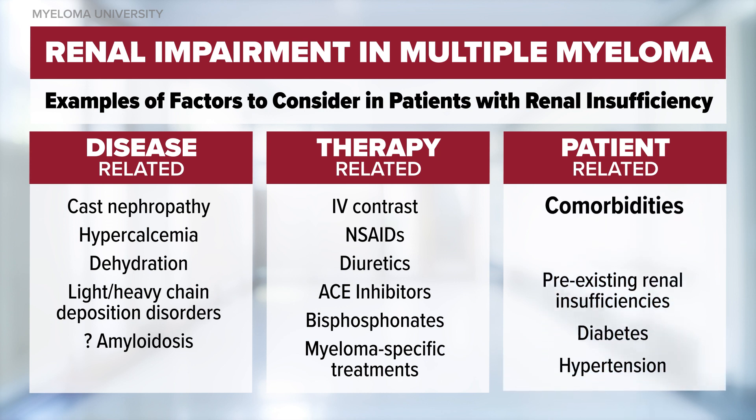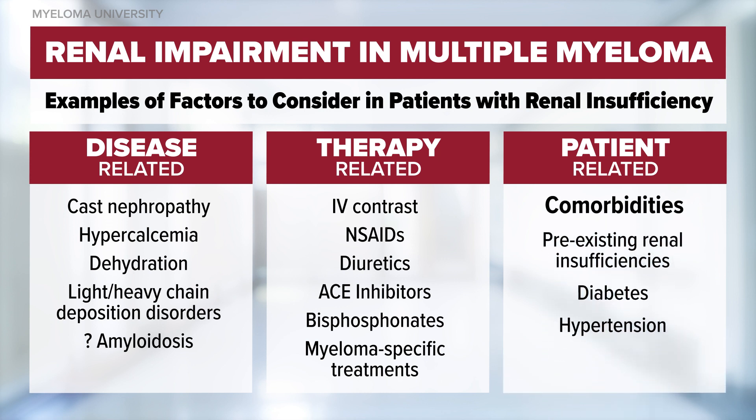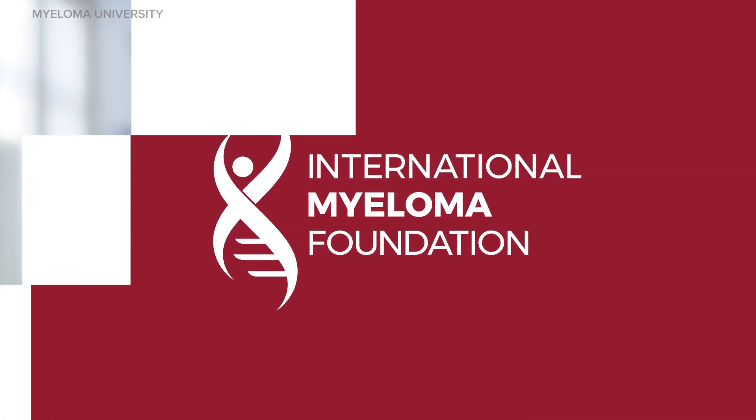Patient-related factors which contribute to kidney problems include pre-existing renal insufficiency, diabetes, or poorly controlled hypertension, among others. It's important to know that correcting the underlying cause of renal failure is highly important. If it's disease-related, then aggressive intravenous or oral hydration, initiating bone-modifying therapies, and adequate myeloma control are all very important things you can do to protect one's kidneys.